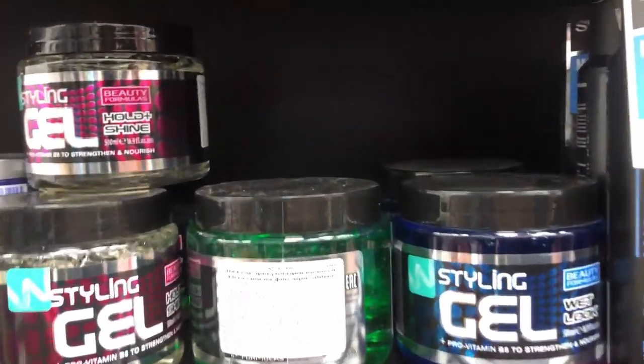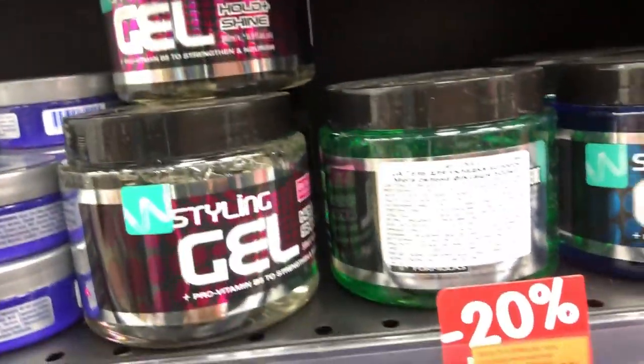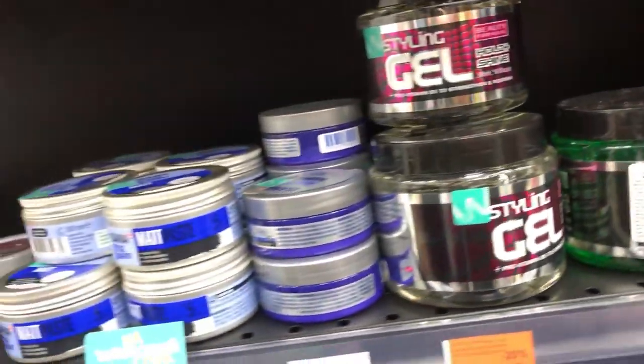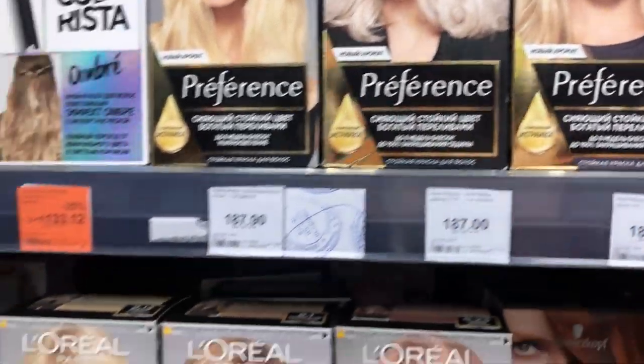This section has a cream gel. It's not as strong as eco-styling gel or a flaxseed gel, but if you're looking for something cheaper, this is a good one as well. Here you have various kinds of hair dye. You can tell by the colors shown on the packaging what to expect from it.